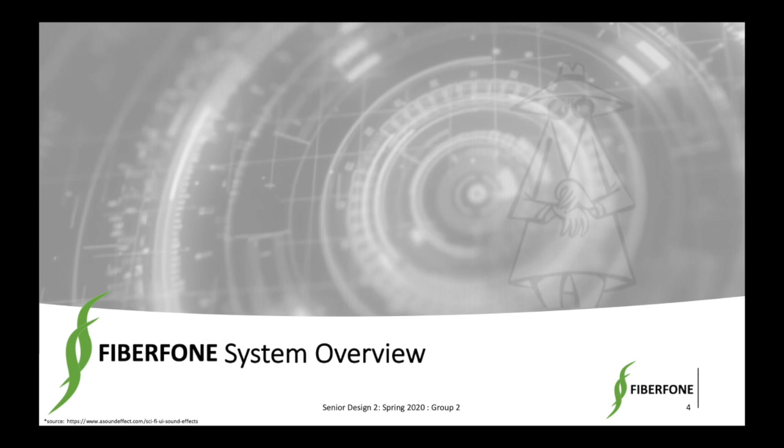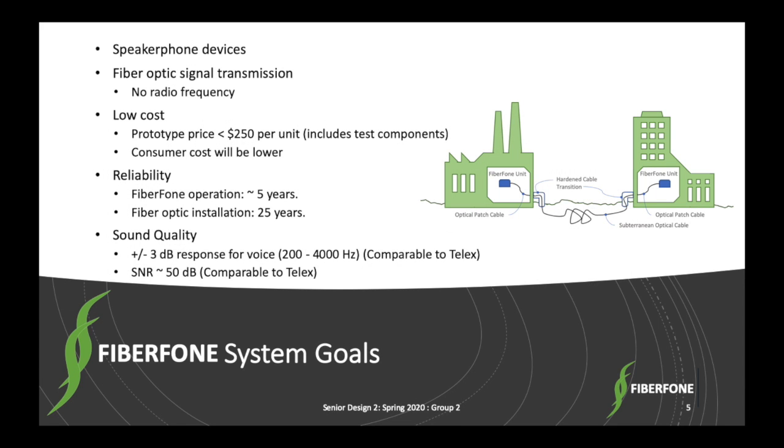This is James again. Let's start with a short system overview. The Fiberphone is a speakerphone which transmits its signal using light through an optical fiber pair, as opposed to typical wired or wireless communication devices. This is done to increase security and ensure privacy of the conversation by reducing eavesdropping opportunities across the transmission line. Essentially, there's no omnidirectional radio frequency transmitted or a tappable transmission available for nefarious agents.